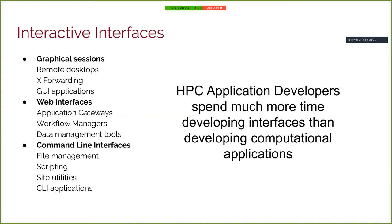In my current role managing the application development group at MSI, I have a very keen sense of the kinds of things application developers at a center like ours spend their time doing. To enable interactivity, one of the core things you come back to is you need interfaces — interfaces that are interactive. Traditionally, these can take many forms.